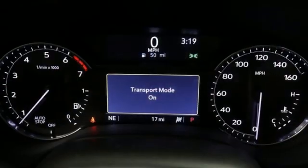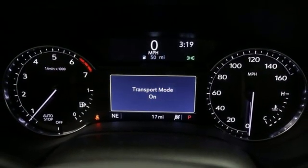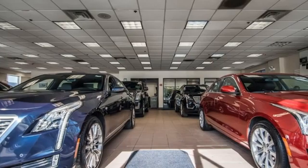Heated steering wheel, gas pressurized shocks, configurable instrument gauges, and LED low and high beam headlights.